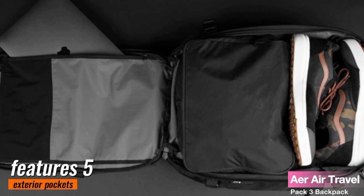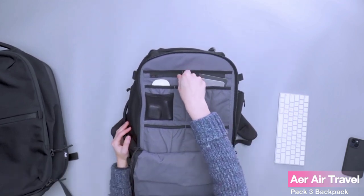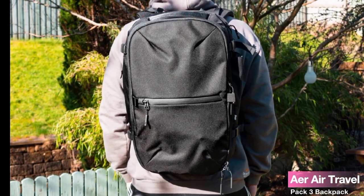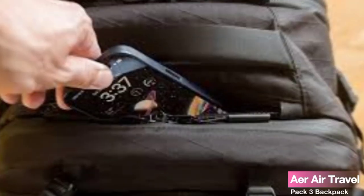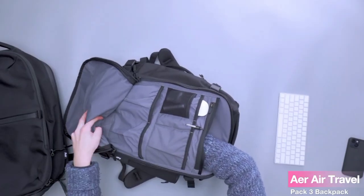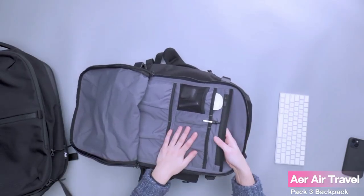The Air Travel Pack 3 Backpack features five exterior pockets and nine interior pockets, offering a perfect blend of accessibility and organization. It is incredibly lightweight, weighing just 6.9 ounces (1,890 grams), and is designed with high-quality materials that provide durability without compromising on comfort. You can explore new destinations without feeling burdened by your belongings. This backpack comes with a dedicated laptop compartment that ensures a snug fit for most laptops. The added hook feature further secures your laptop in place, preventing any accidental slips.